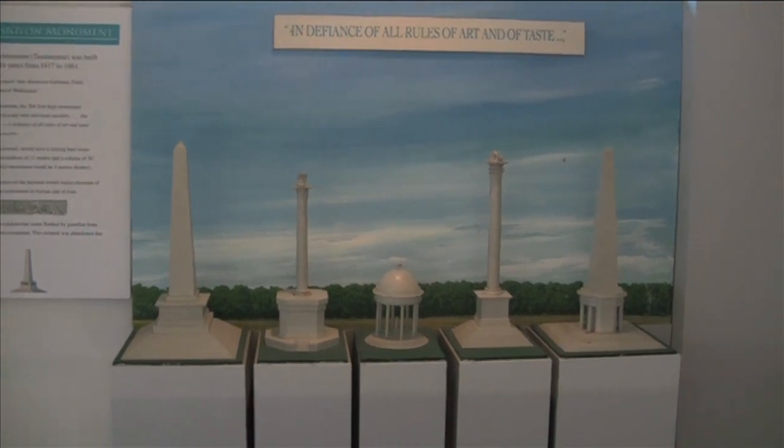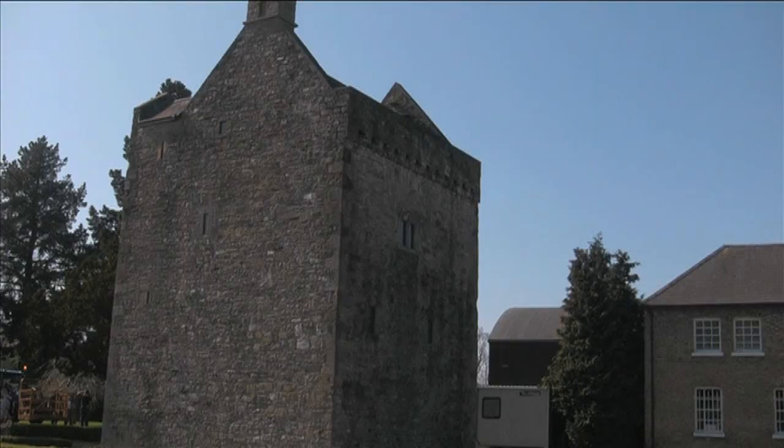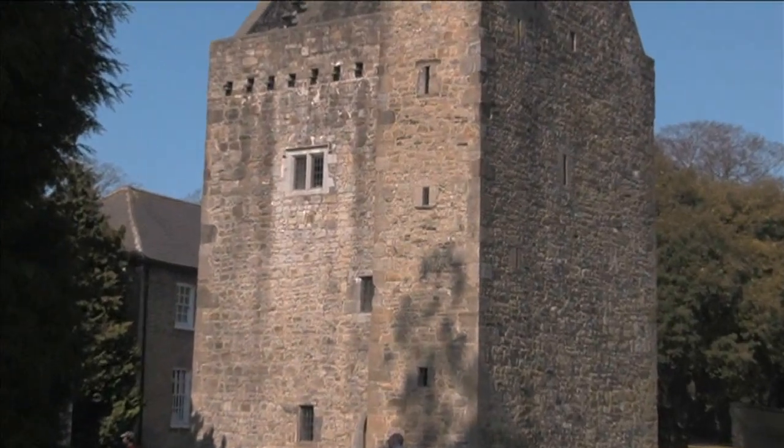Adjoining the Visitor's Centre is the fully restored Ashtown Castle, a medieval tower house that probably dates from the 17th century.